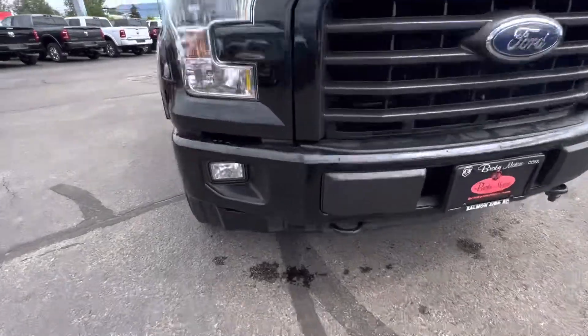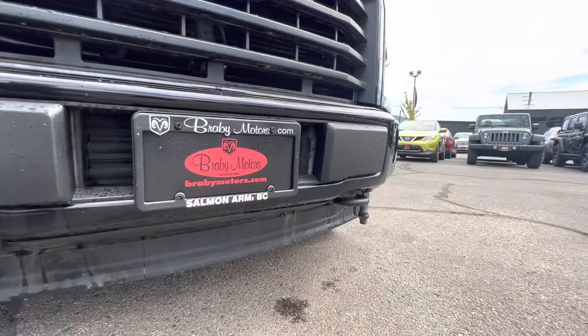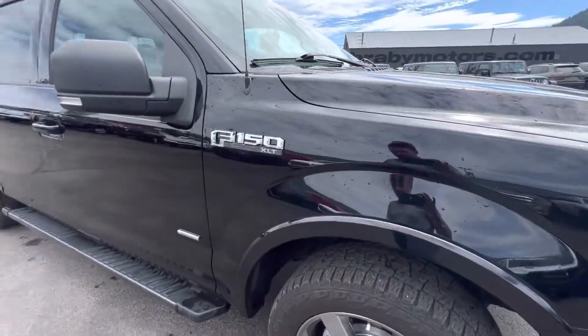Here's the front end. It does have tow hooks on the bottom here as well. I don't see any front fascia damage that needs to be noted — everything's super clean down here.